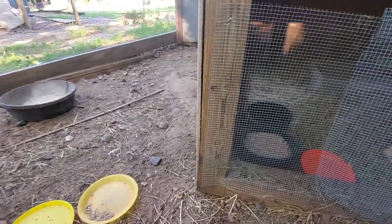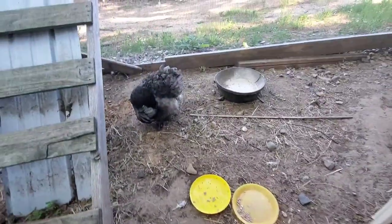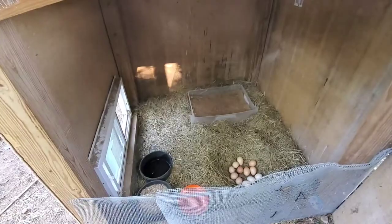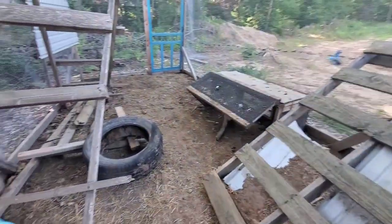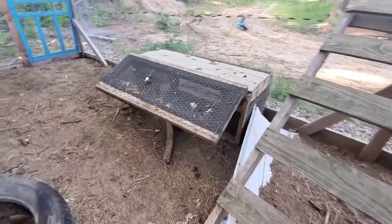This is my first broody hen, and she's only a year old so it's her first time being broody too. We are learning together as we go — a lot of teamwork — and I have high hopes that she will be able to hatch those eggs out. If not, I will find babies for her, because I'm not going to make her sit there for three weeks and not have babies.